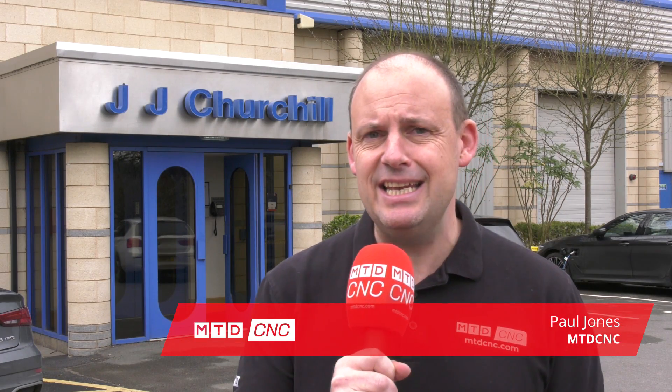MTD C&C are at JJ Churchill today. This is a leading tier one aerospace component manufacturer. In the last few years alone they've invested £10 million in plant and equipment, and with a turnover currently around £22 million, by 2022 they're going to be turning over £60 million. Part of that £10 million investment has gone into Matsura's machines, and I'm going to go inside and find out how much of an impact they've had on their productivity.